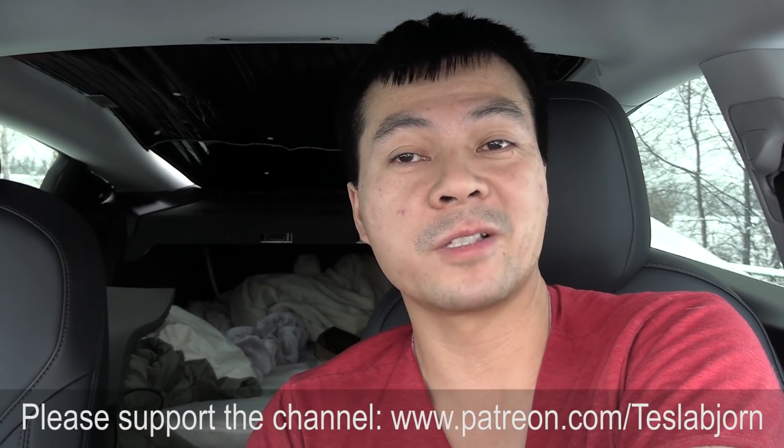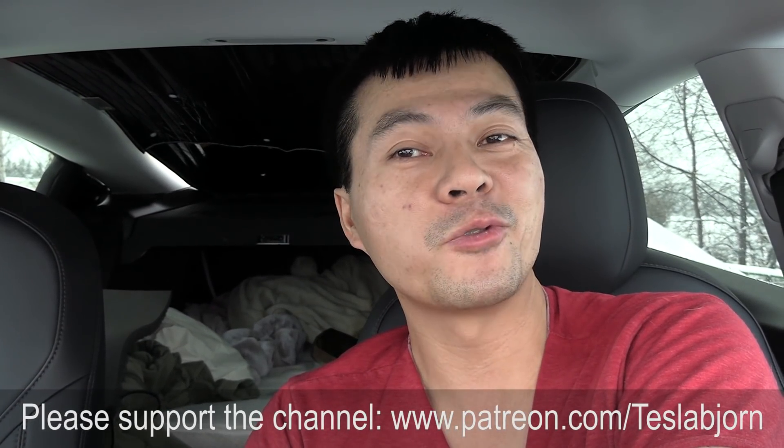Hopefully Tesla watches my video and they will do continuous tweaking with this and make it even better. I think that's going to be it for now. Hope you guys enjoyed this video. Thank you for watching and talk to you later.